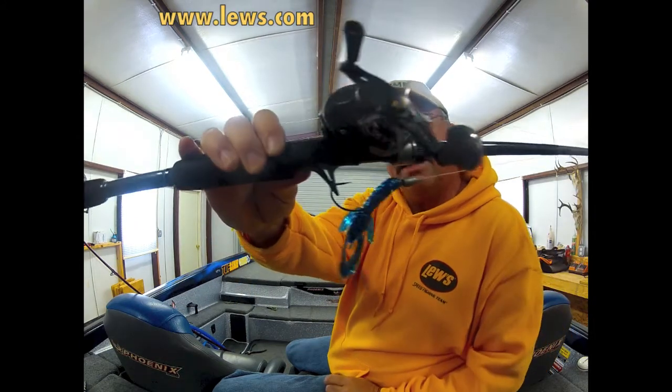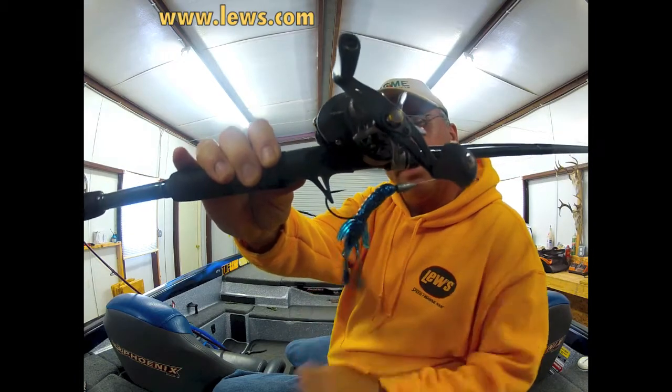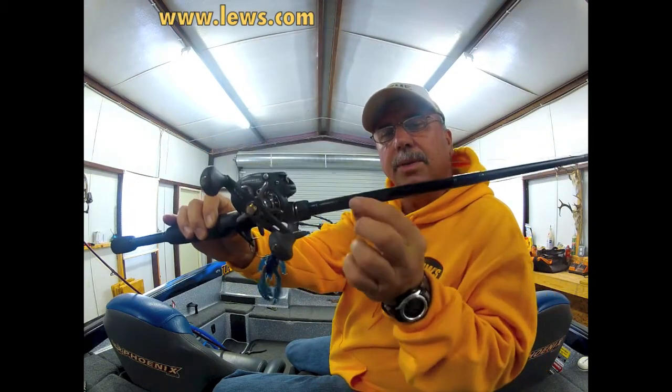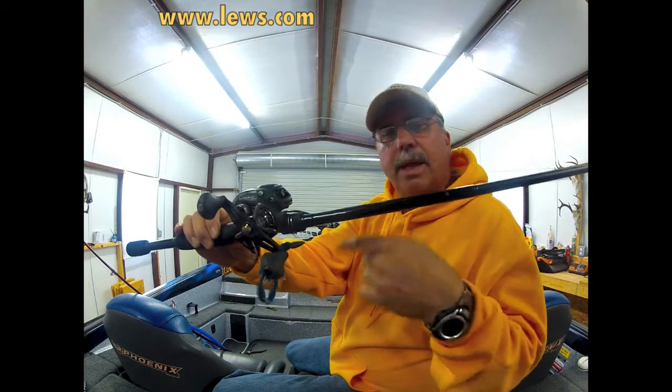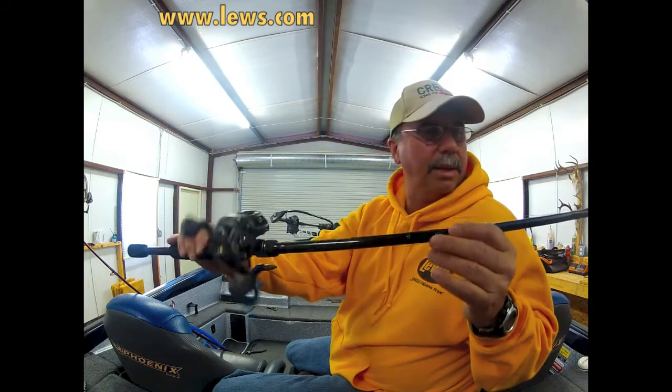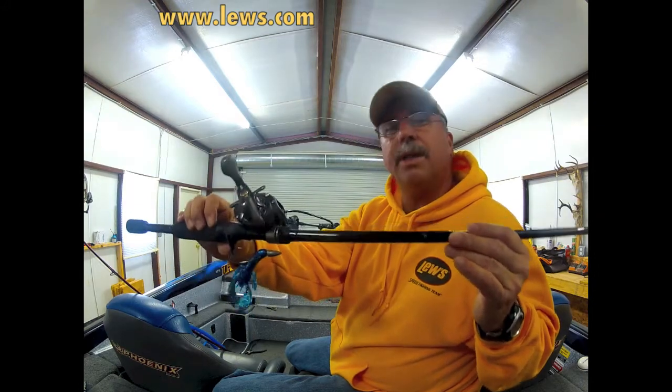It also has a nice hook keeper right here in your trigger, so there's no longer a hook keeper here on this rod and your line doesn't get tangled up in it. It's sweet. I like everything about this rod. You need to give it a try. Thank you.